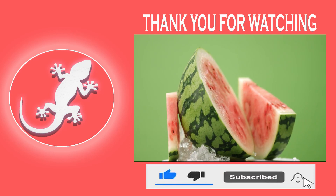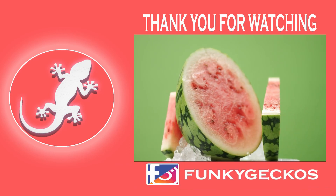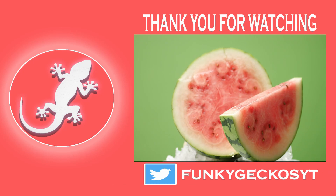What do you think about square melons? Want to grow one for yourself? Let me know in the comments below. Thanks for watching, and until next time, take care.